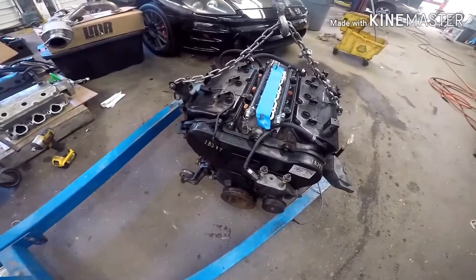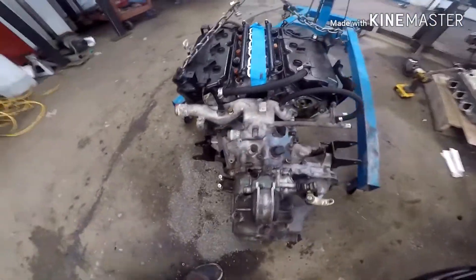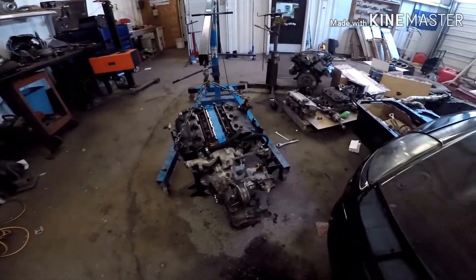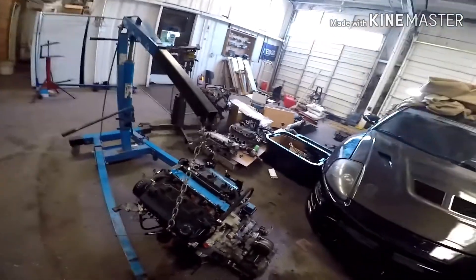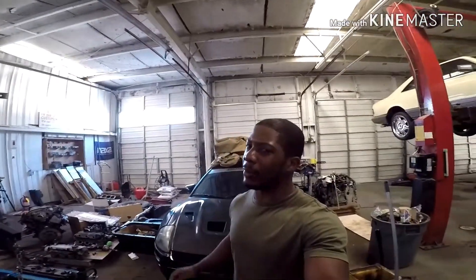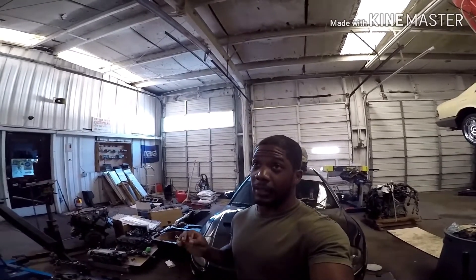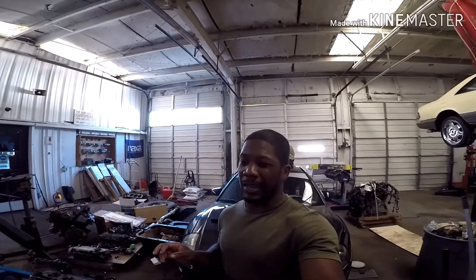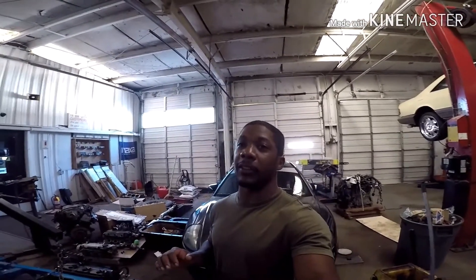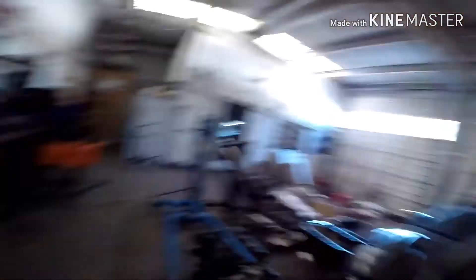The motor is basically ready to go. There are a few odds and ends I still have to get done but the motor is ready to drop in. There are a few parts I'm waiting on — the fuel rail loop and the distributor. I'm going to install this motor probably tomorrow. It will not run this week until those parts come in, but ideally I'm probably going to start it up the following week. I'll see you guys then.